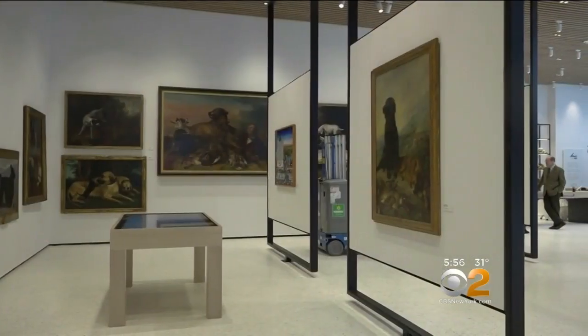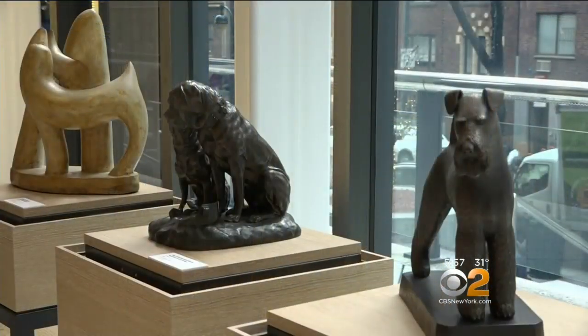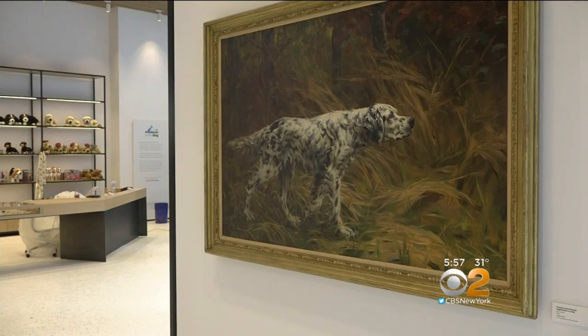After all, it houses one of the largest collections of dog art in the world, sharing that with the rest of the world and the dog-loving public in New York. The museum first opened in Manhattan in 1982 but eventually moved to St. Louis. After 32 years away, it's back.